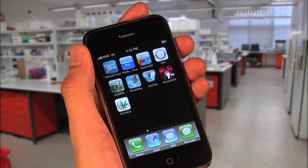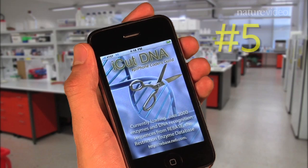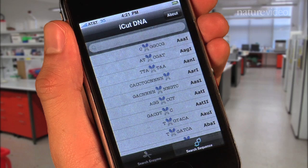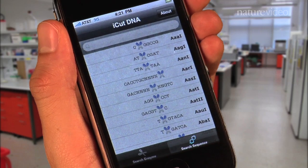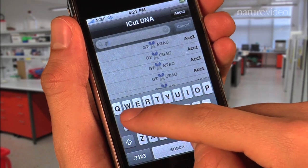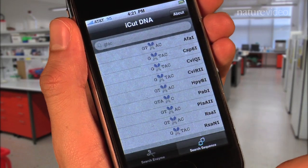So what if you're one of those drug researchers? You're in the lab, and you need to insert a marker into a gene related to diabetes. You'll probably use a restriction enzyme, and the iCutDNA app can tell you just which one. iCutDNA is a mobile database of more than 2,000 restriction enzymes and DNA sequences. If you're in the lab listening to music on your iPhone, you can tap over to iCutDNA, type in the sequence you want to cut — let's say GTNAC — and according to the app, you'll need alpha 1.